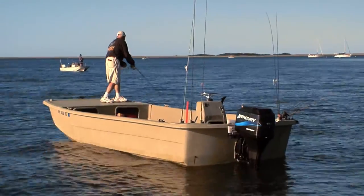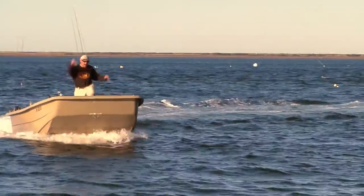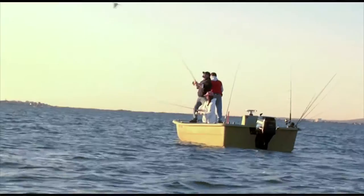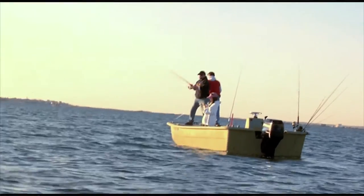The Carolina Skiff is a very sturdy platform. It's very wide, it's a flat bottom. You can put four people in it, plus myself, and if you're fishing, there's plenty of room to move around, and it's very sturdy.